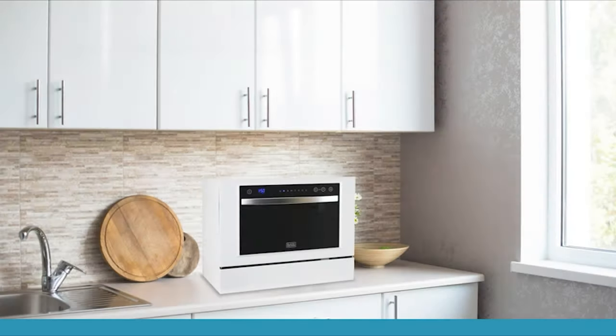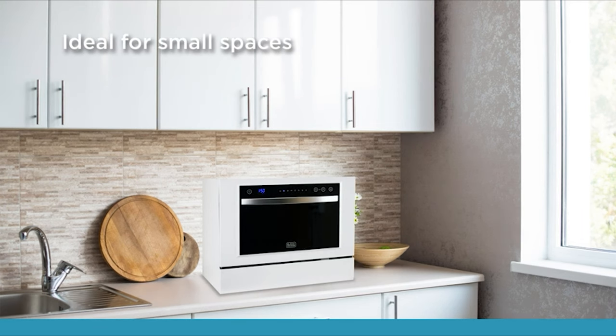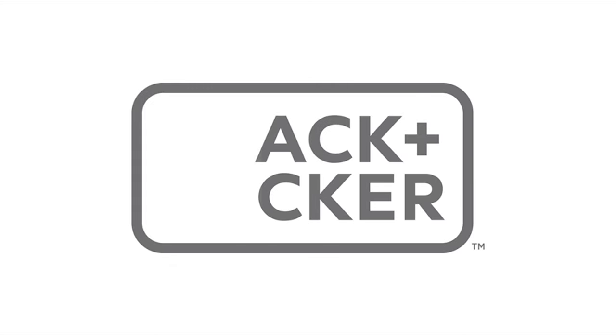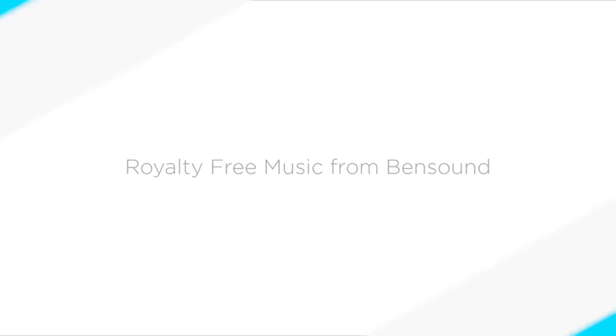In summary, the Black+Decker BCD-6W compact countertop dishwasher redefines convenience, efficiency, and performance, offering a seamless solution to your dishwashing needs.